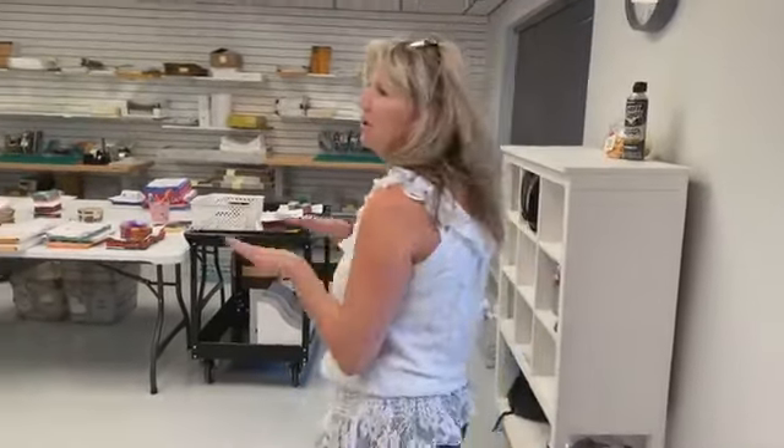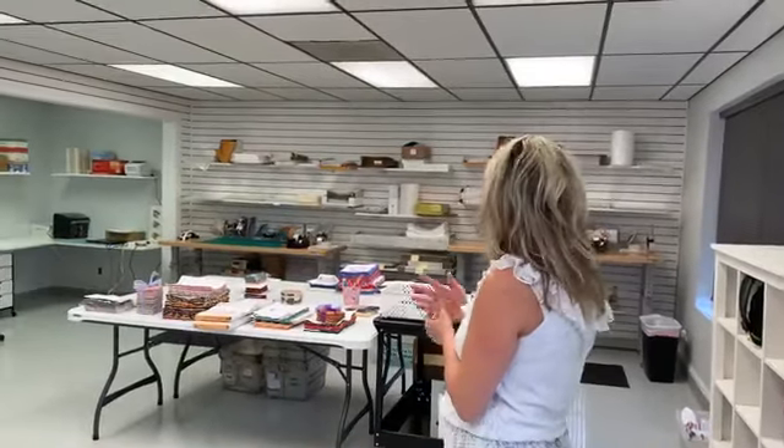This is the area where we do our checking and our packaging, getting all the orders ready to go out and send out to everybody. Today's Monday, so we're super busy catching up from the weekend.